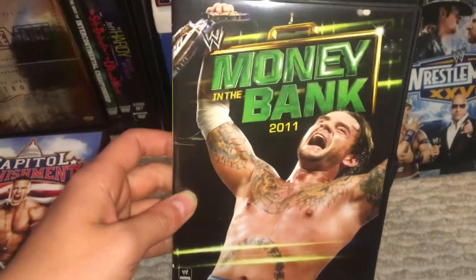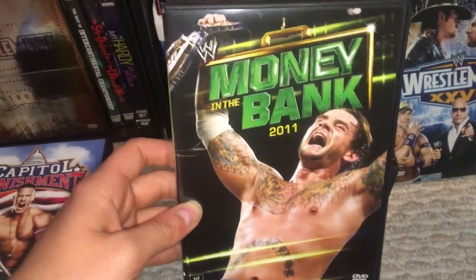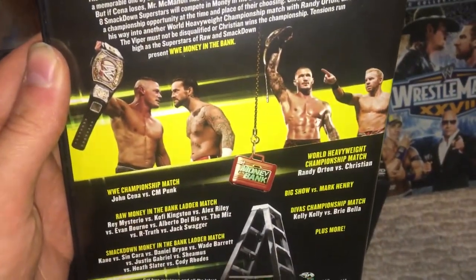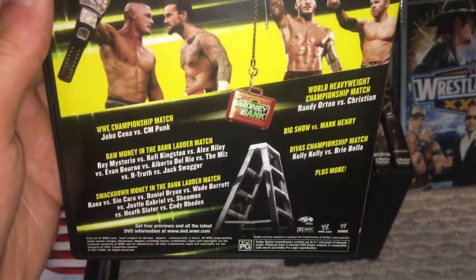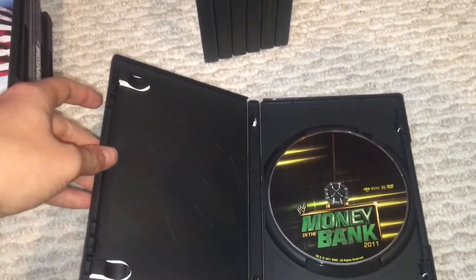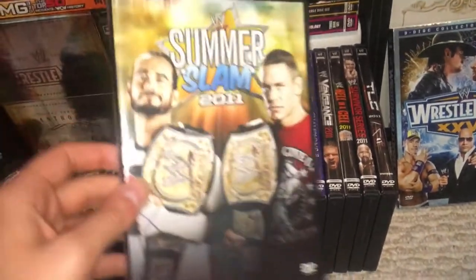Instead, let's talk about this: Money in the Bank 2011 — one of the greatest pay-per-views of all time. You have CM Punk here in Chicago against John Cena in a five-star match. You also had Randy Orton and Christian continuing their rivalry, two Money in the Bank matches won by Del Rio and Daniel Bryan, and Big Show and Mark Henry — an okay match. But this pay-per-view is known for CM Punk's win. The pipe bomb kicked off the Summer of Punk, but this really made it global — made it an extremely famous angle.